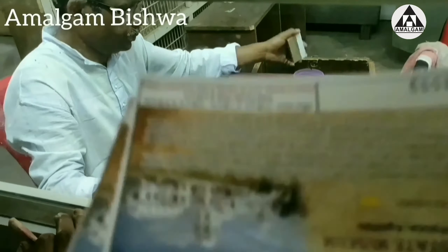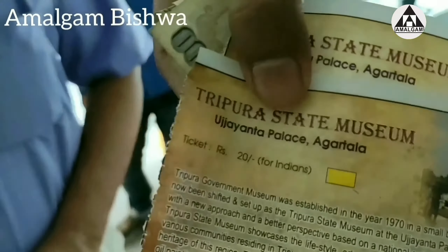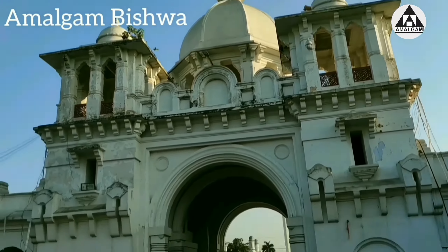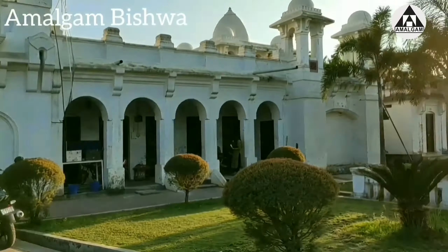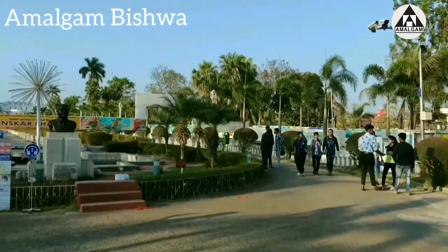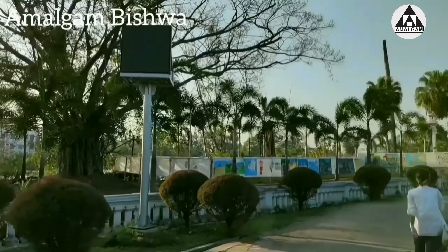We have taken a ticket for the museum — 20 rupees. Finally, we are inside the Rajmahal. My sister is on a Facebook live, enjoying with her friends.